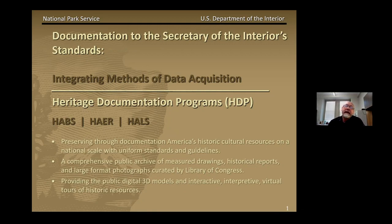Hi, my name is Dana Lockett. I'm the Acting Chief of Heritage Documentation Programs. I've been an architect with the programs for approximately 30 years, so I've seen the programs through a lot of different changes through the years, and hopefully I will be telling you about some of those changes during this presentation. I will be focusing more on the production of measured drawings and digital documentation for HABS, HARE, and HOWES, and describing how HTP integrates different measuring techniques in the field and in the office.